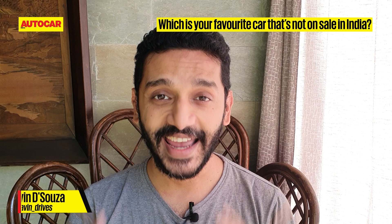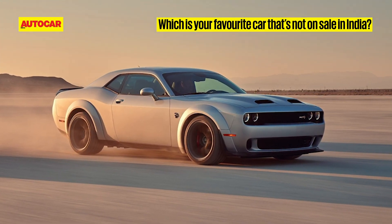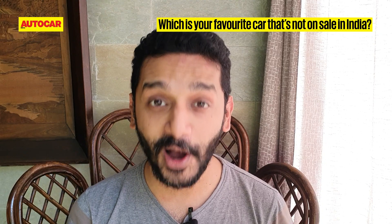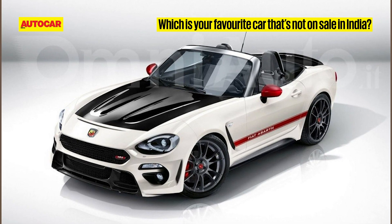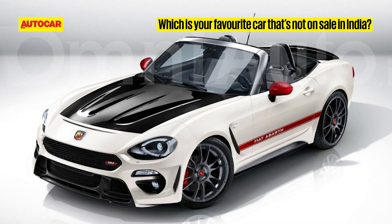The Dodge Challenger Hellcat — honestly I don't think this is objectively a very good car, but the performance-to-price ratio is just hilarious, and it would be the most powerful car in India. That has to be the Abarth 124 Spider — it's a two-seater Italian sports car with a matte black bonnet, reminiscent of the old Fiat Spiders of the past. What's not to like?